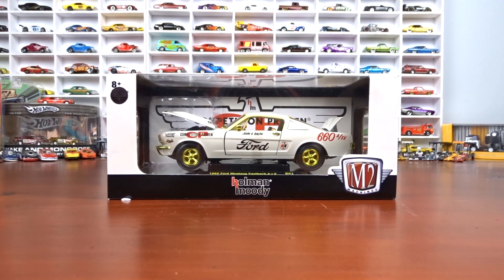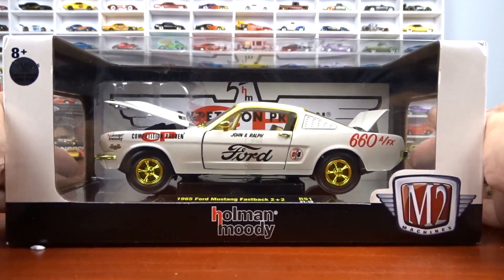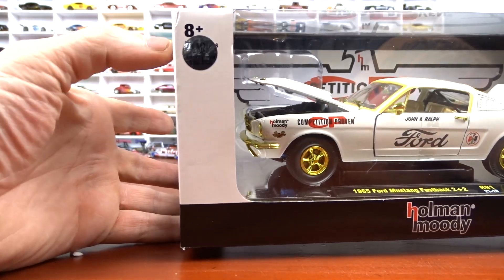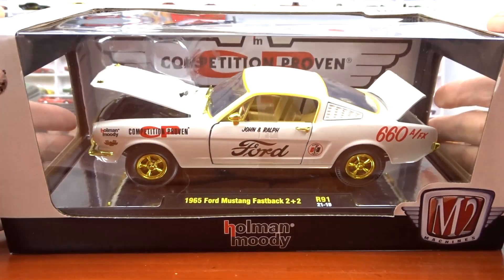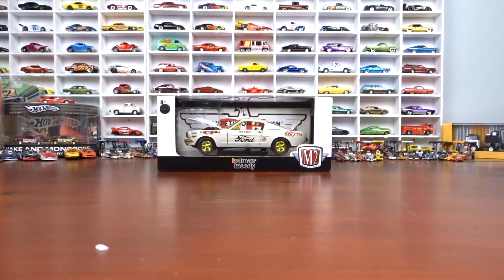Welcome to 519 Diecast. I've got all my chases that I found this past year, and maybe there's a few in here from last year too. There's quite a few of them and I'm going to try and go through them as quick as possible. A lot of these were given to me and a lot I found.